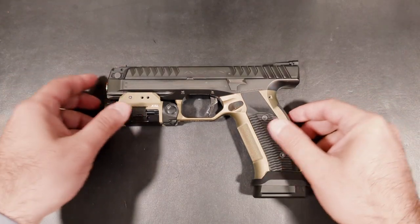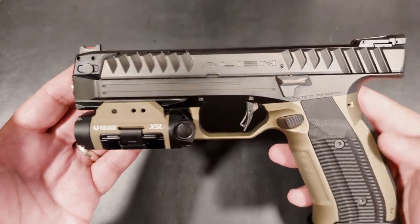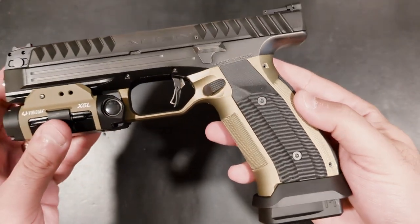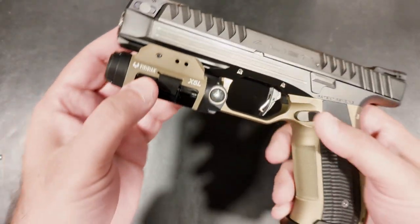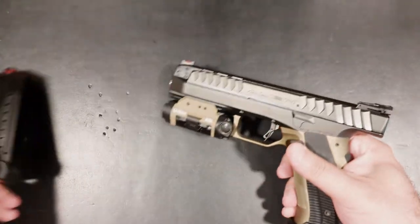A few months ago, all I knew about the Lago Alien was that it was an out-of-this-world looking and super expensive pistol. I knew it catered to the competition crowd and that it had the lowest bore axis of any other pistol in the world. But that's where it ended, and I had no idea just how special this pistol was.